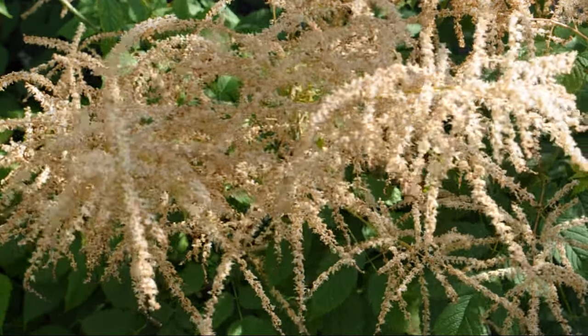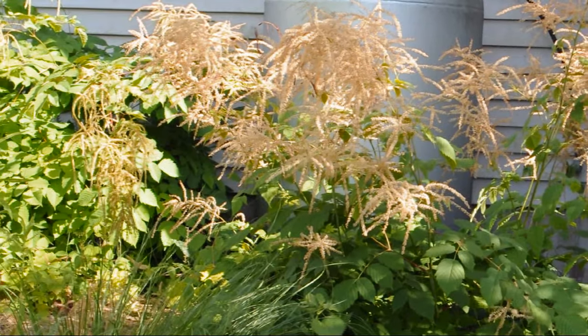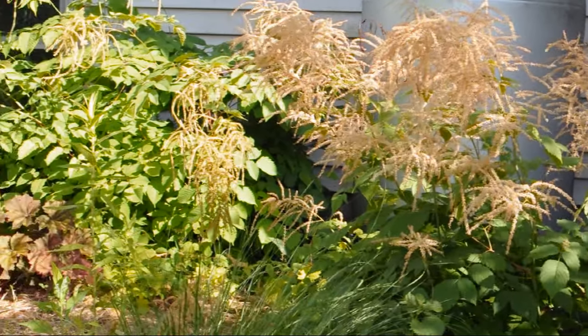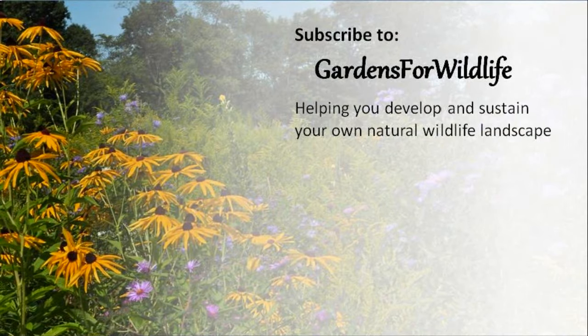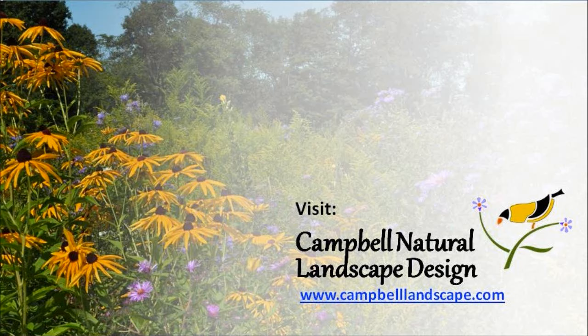As the flowers fade, the pollinators move on. But mostly, the foliage will continue to look very good through fall, and then will die back in winter. Goatsbeard will re-sprout from the ground in spring. What is your experience with Goatsbeard? Leave a comment and subscribe to the Gardens for Wildlife channel. You can also visit our website and blog at www.campbelllandscape.com.